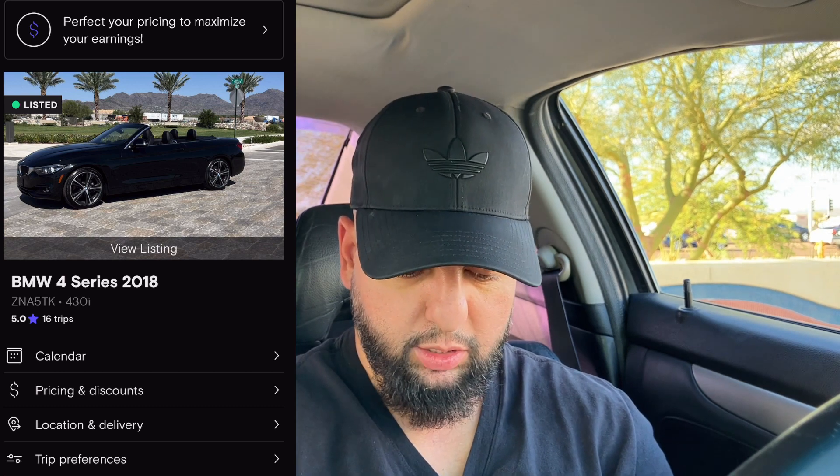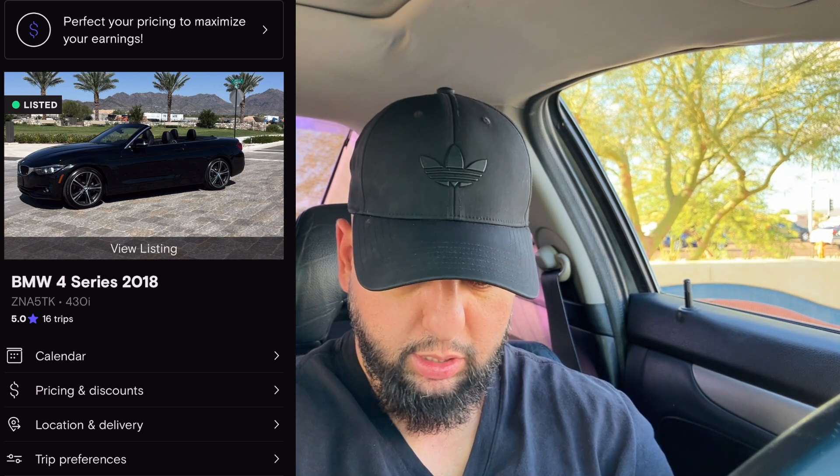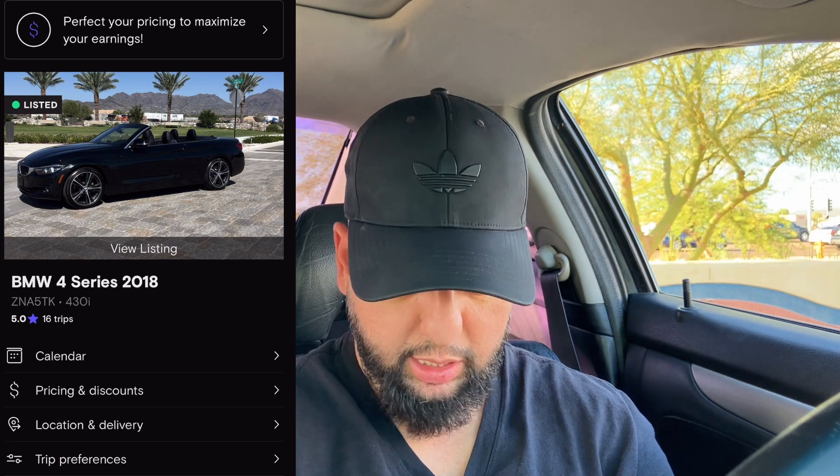Here's my vehicle — this is the only vehicle I have actively on Turo. It's my 2018 BMW 4 Series Convertible. Nice looking car, like the pictures.